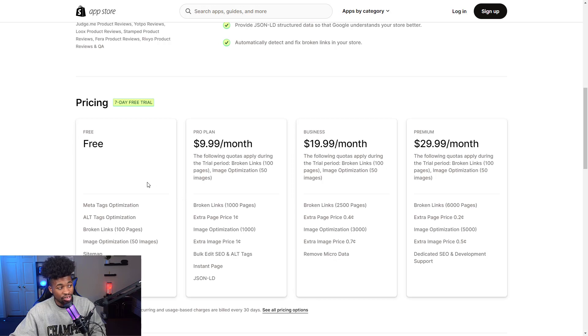Smart SEO has a 7-day free trial, a free plan, and pro plans that cost $10, $19.99, and $29.99 per month.